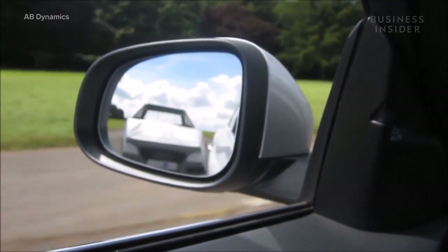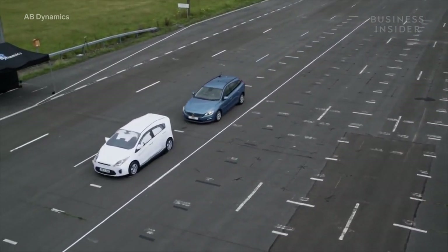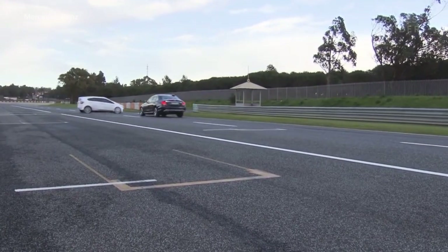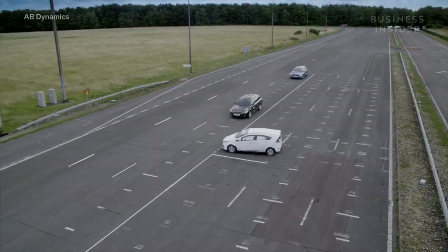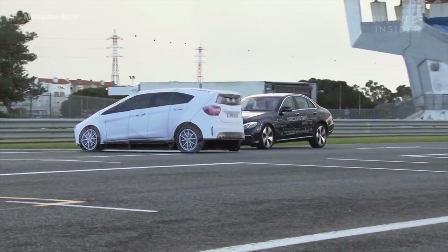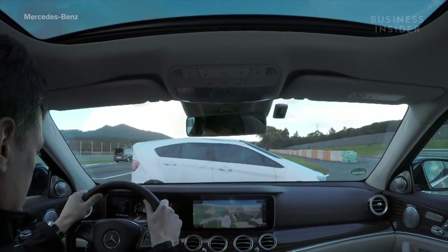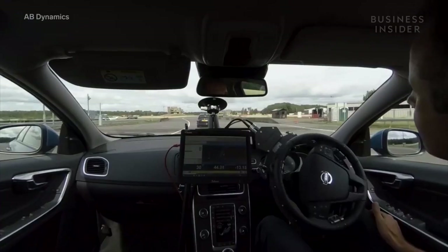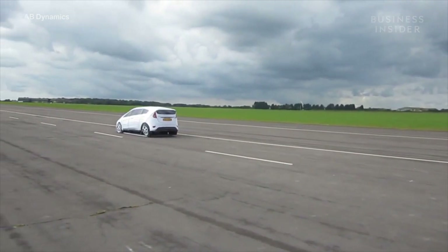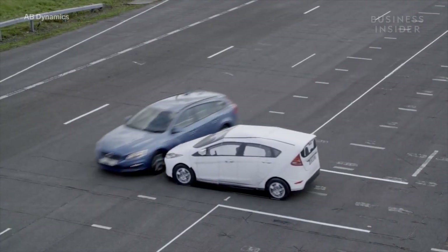Blind spot detection, automatic lane changing, automatic braking. These Advanced Driver Assistance Systems, or ADAS, are common in almost all modern cars today. This technology is designed to keep drivers safe, even if they didn't realize they were in danger. That requires a lot of faith on behalf of the driver in systems most have never seen work in person. How much should we trust these technologies? And how do we know they'll work when the time comes?